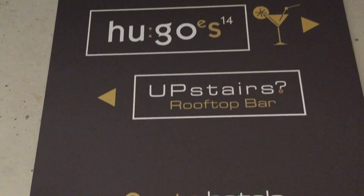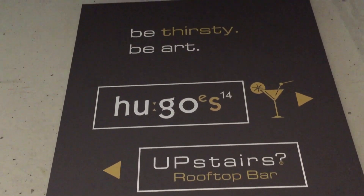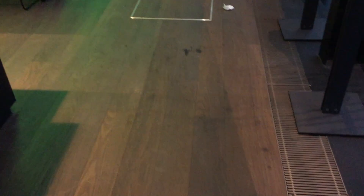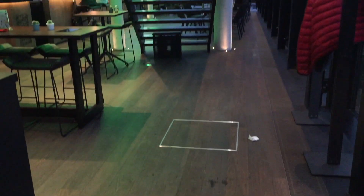On the 14th floor they have a pretty nice rooftop bar called Hugo's 14. They have 14 different mixed drinks that you can try, and the staff are all pretty friendly.